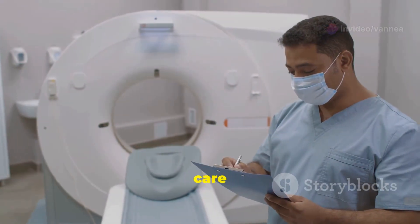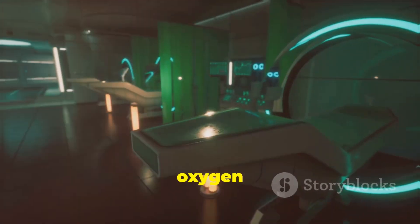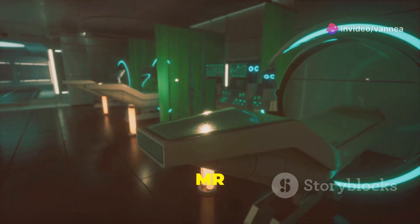Therefore, great care is taken to ensure that external objects such as ferromagnetic screwdrivers and oxygen tanks are not brought into the MR system room.